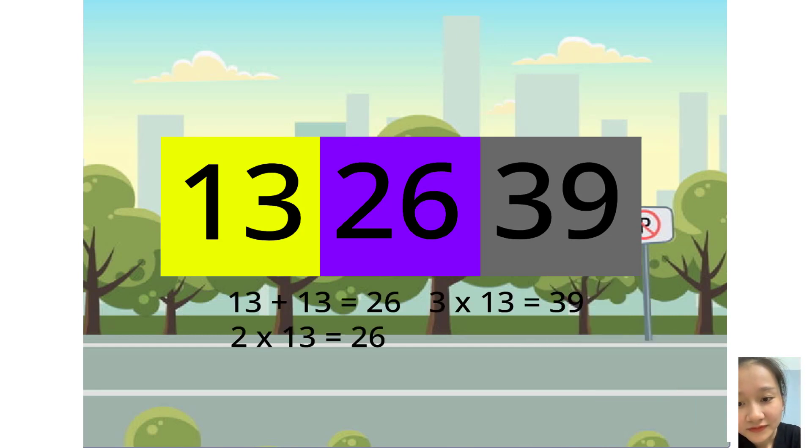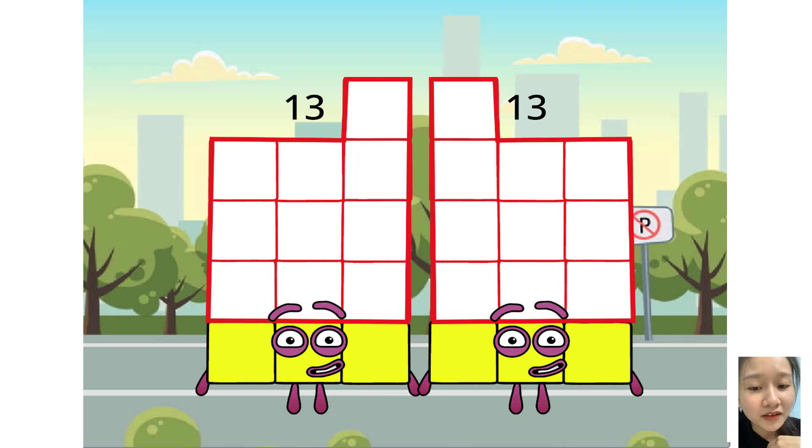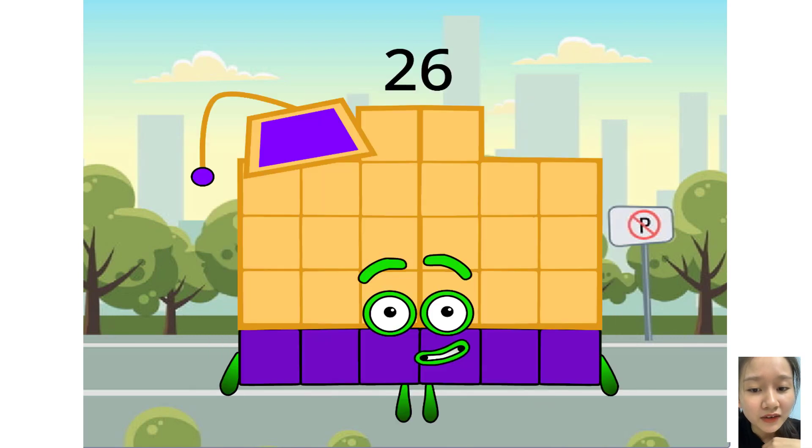10 and 3 plus 10 and 3 is me, which means 2 times 13 equals me. Then 3 times 13 equals 39. I can't believe I accidentally said her name. 13 plus 13 equals 26.